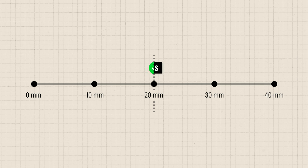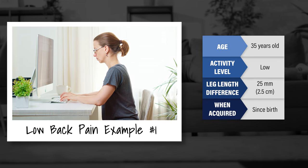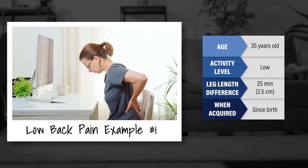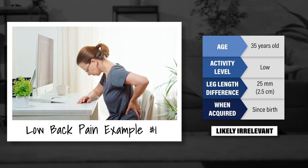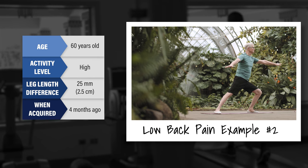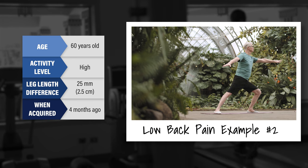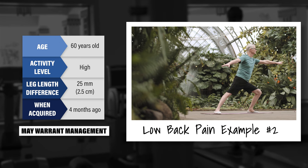This information needs to be applied in the context of the individual, and factors such as age, activity level, and when the leg length was acquired are some considerations. For example, if you are a relatively inactive 35-year-old who has acute low back pain, a leg length discrepancy of 25 millimeters which you've had since birth is likely irrelevant, since you would have adapted to this difference over your lifetime. On the other hand, if you're an active 60-year-old who recently had a hip replacement that resulted in a 25-millimeter leg length difference and are now experiencing new episodes of low back pain, this large and sudden discrepancy may warrant management.